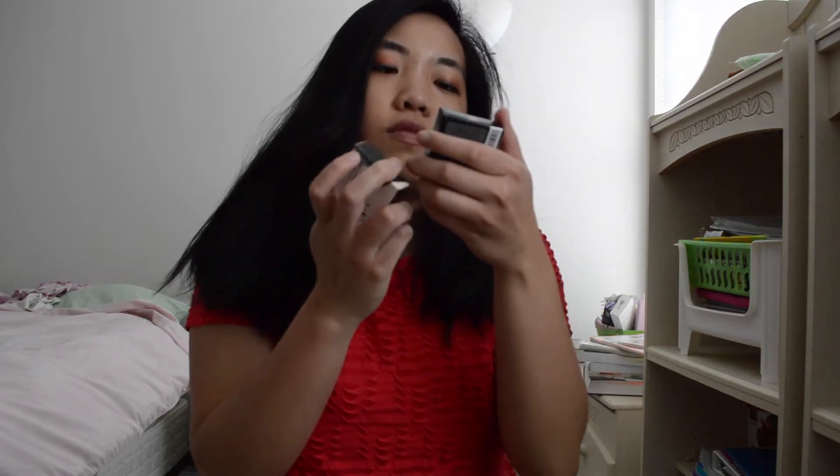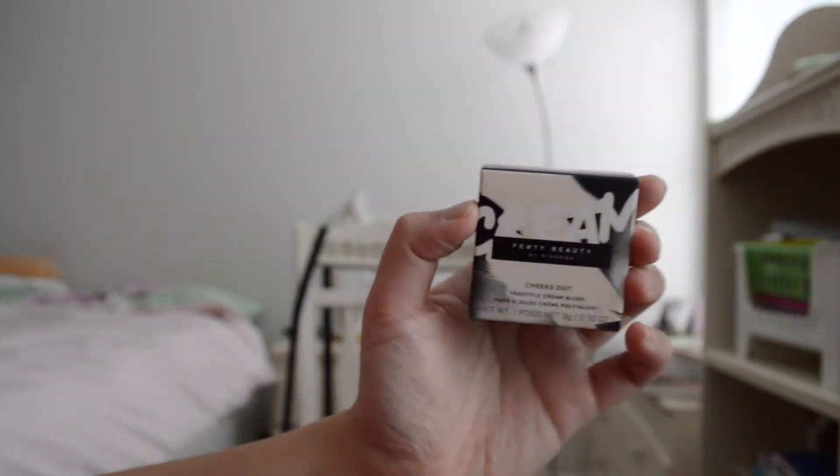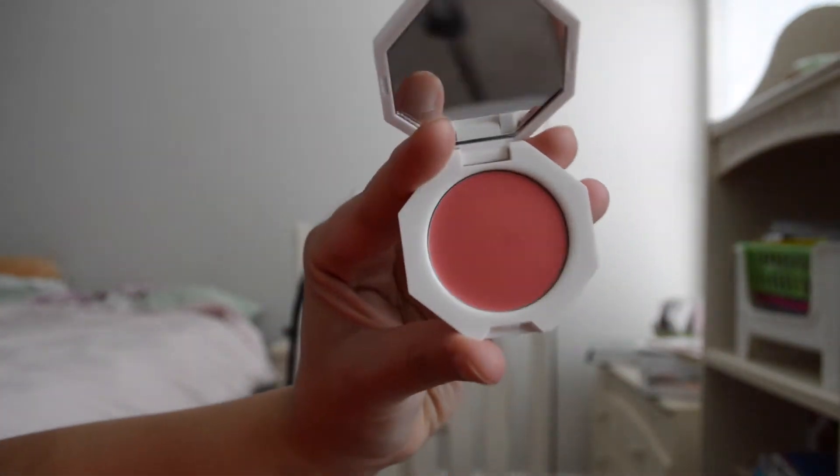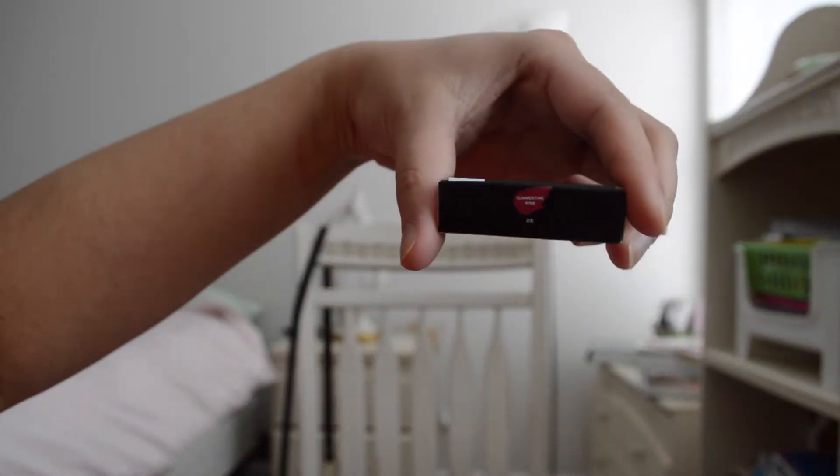I got these Fenty Beauty Cheeks Out Freestyle Cream Blushes. We have one in Petal Poppin — it's this nice cream blush. And I also have the Cheeks Out Freestyle Cream Blush in Summertime Wine.